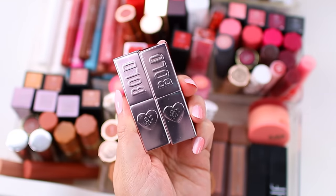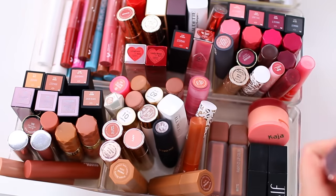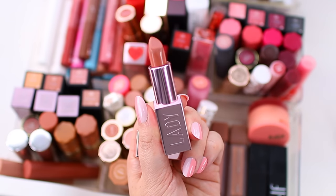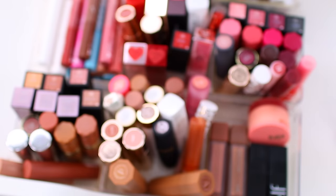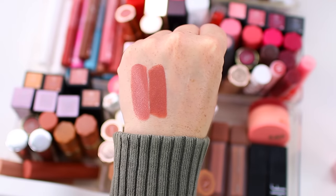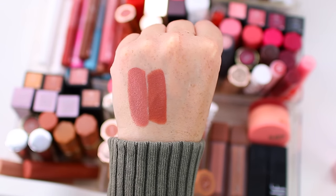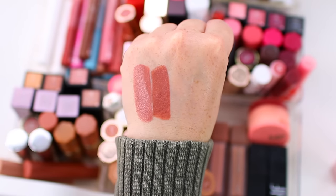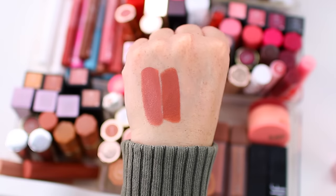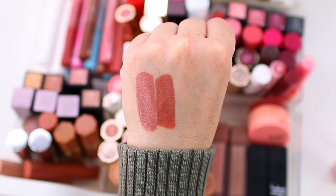I have a couple of Too Faced lipsticks. These feel very high-end — the packaging is heavy and luxurious, and the actual formula is as well. Sometimes you try a high-end lipstick and it skips across the lips, but that's not the case here. They do come with a high-end price tag, so I expect them to perform well. On the left is I'm Thriving and on the right is Comeback Queen. I'm going to declutter I'm Thriving — those pink shades just don't typically appeal to me — but I'm definitely hanging on to Comeback Queen.